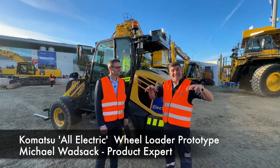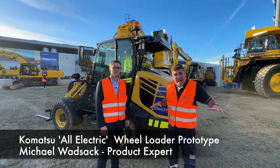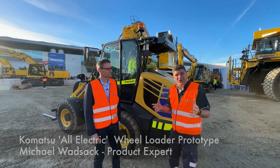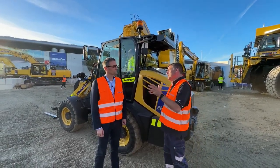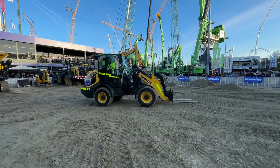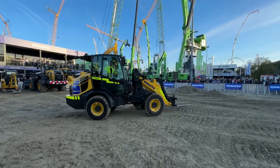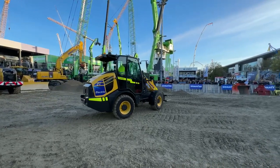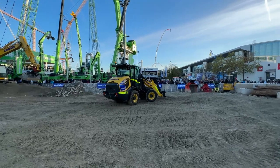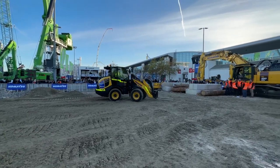Hi, I'm Peter Haddock and I'm here inside the Komatsu Bauma 2022 display and demo area. I've got an electric prototype with us and also the electric prototype expert Michael. This is so exciting to see this prototype — it's literally come out of the electric lab and to this Bauma 2022 event. Electric wheel loaders, folks — not many of them around.